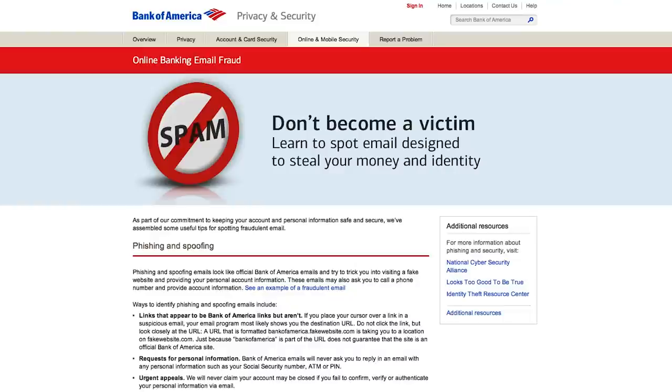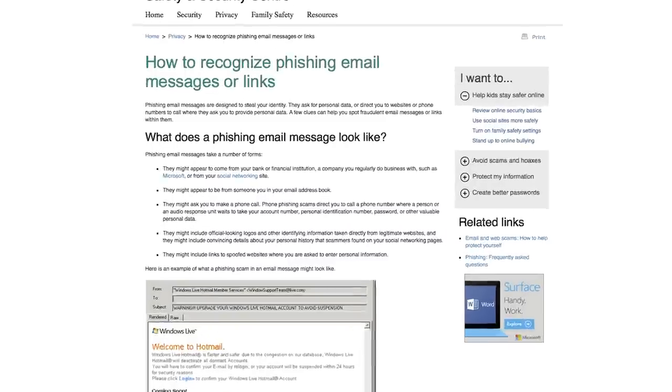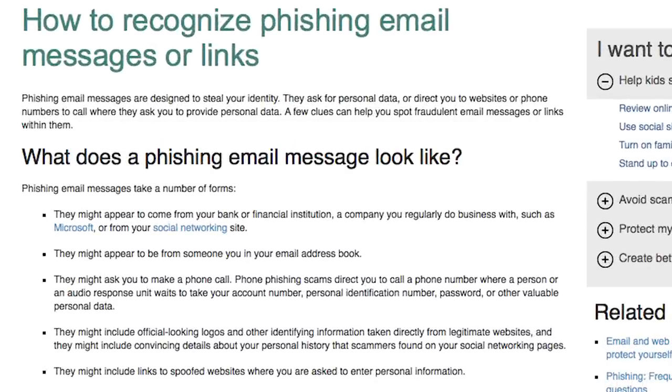So how do you protect your personal data and how can you tell what's real and what's not? Here are five simple steps to keeping your personal data, passwords and credit card details secure.